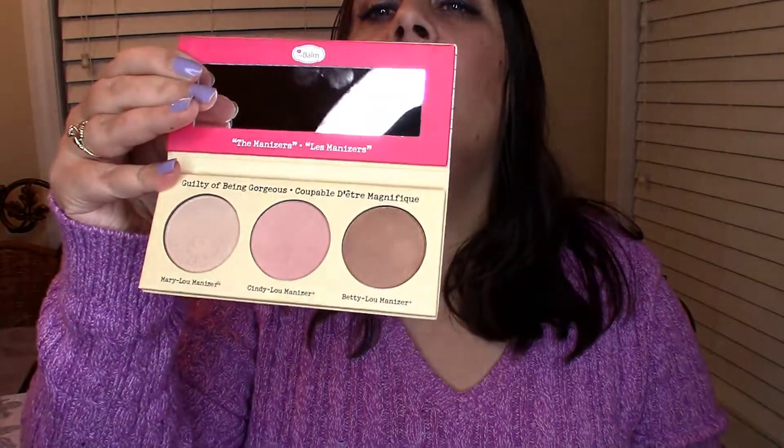Hi loves! I have a very short review today on the Bomb — the Manimisor Sisters, also known as the Luminizers. It has Mary Lou Manimisor, Cindy Lou Manimisor, and Betty Lou Manimisor. The colors are really pretty — this is the inside of the palette right here, and you get three highlighters.